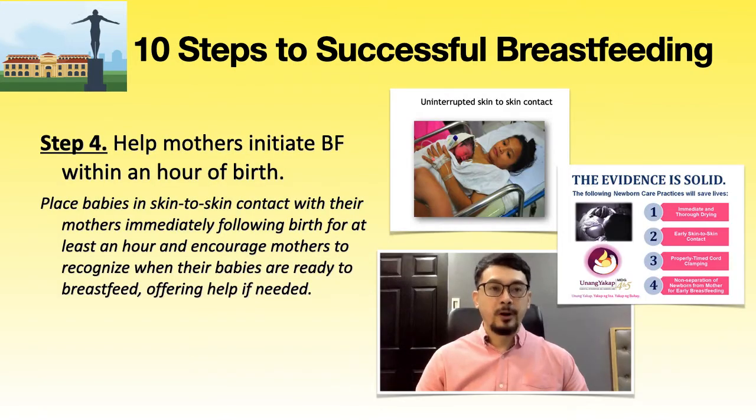Step 4: help mothers initiate breastfeeding during the first hour of life. PGH was one of the first hospitals in the country to fully implement unang yakap. Helping mothers initiate breastfeeding during the first 20 to 60 minutes of life is standard practice at PGH. The hospital staff is available at all times to help mothers initiate breastfeeding soon after birth, with uninterrupted skin-to-skin contact maintained between the mother and newborn, mindful of the feeding cues of the baby.